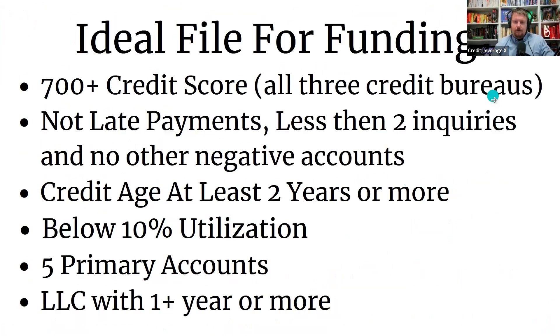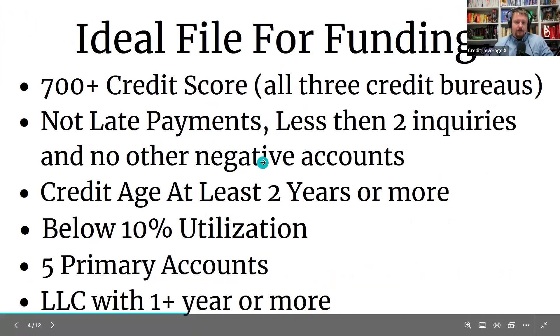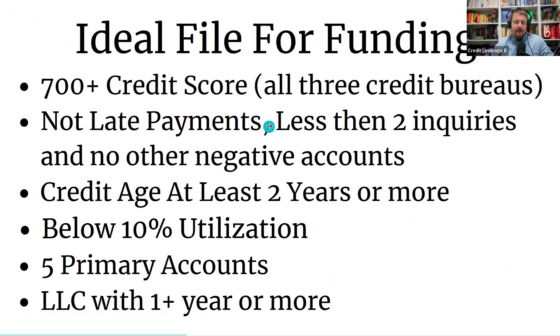That's why we really want to emphasize why you need these trade lines — this is the perfect file for funding. Now if you don't have this perfect file, it's okay, we still know what to do. But if we can get everybody to this level, not only are you going to get a lot when we go into funding, but you can go get a house, get cars, all kinds of things. This is what we're shooting for with almost everybody.